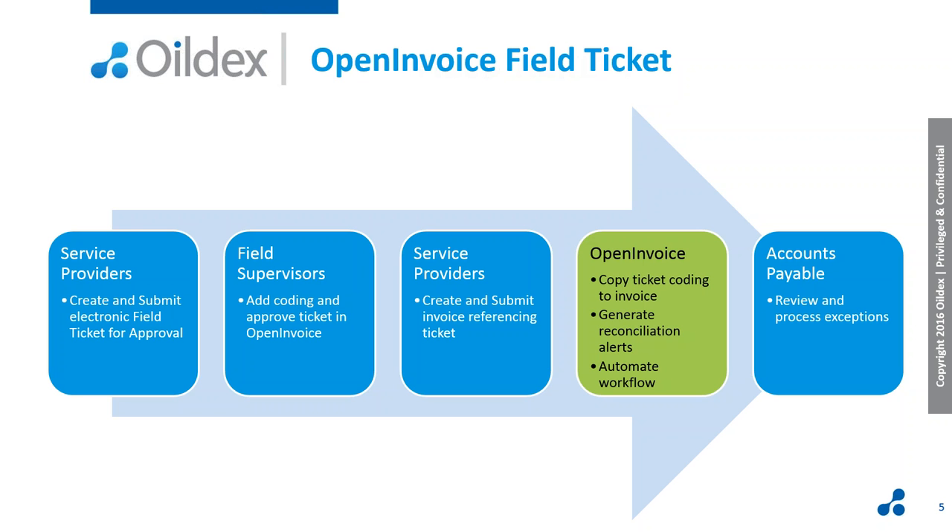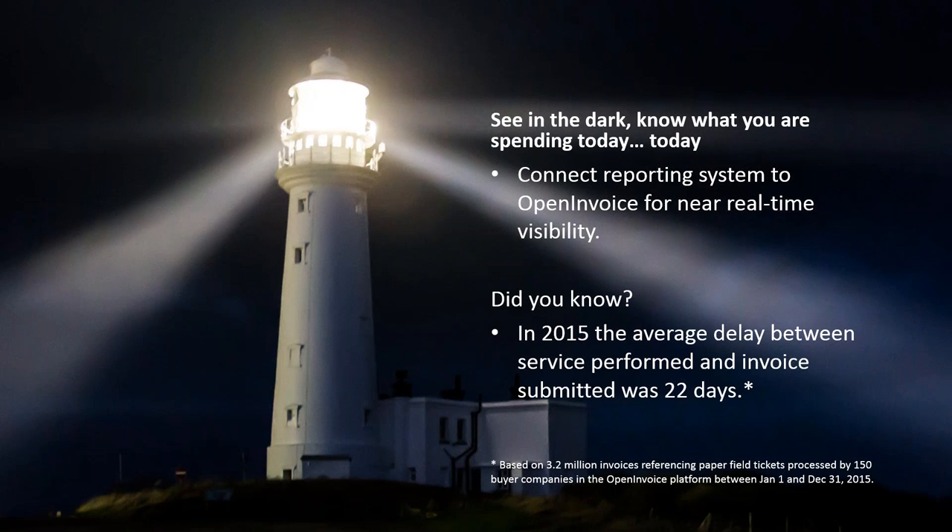What that means is that the Accounts Payable team is able to focus on exceptions. In terms of visibility for reporting, if you can associate your site and project level information immediately after the work is completed, that allows your engineers to review costs and budgets in near real time. As soon as the supplier submits the ticket into Open Invoice, you're able to start reporting on it. The more granular data and better analytics that result from having that data upfront allows your engineers to have a better understanding of costs and improve decision making. You can accomplish that by connecting your reporting system to Open Invoice using our Spend Visibility API — an application programming interface.